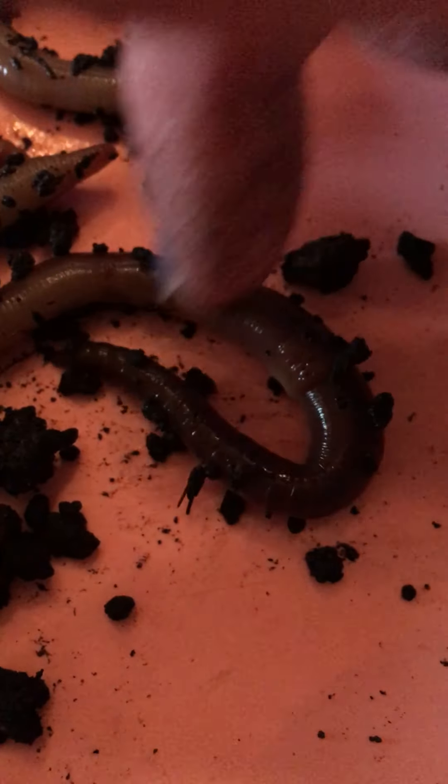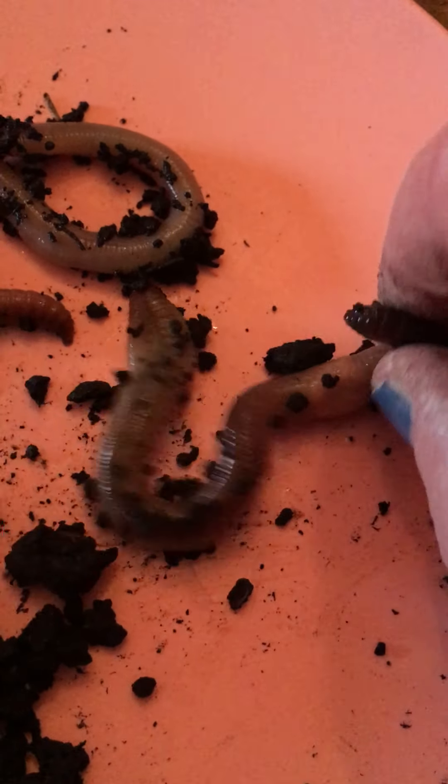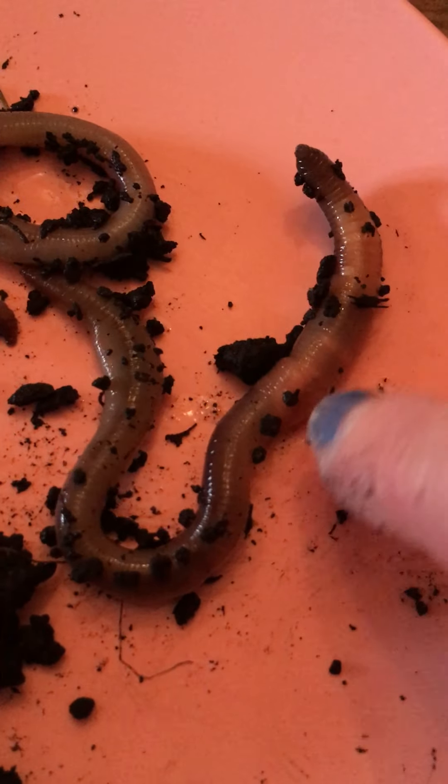Right there you can really see that band on this one — that band here, which is its head. See how it's really discolored there? That's his head, this is his tail.